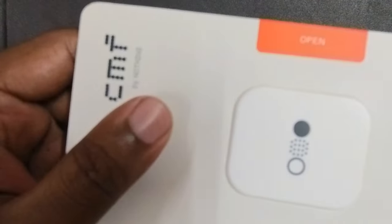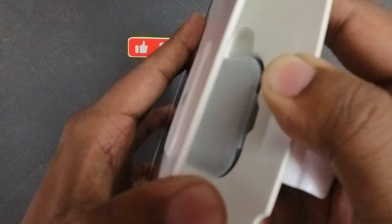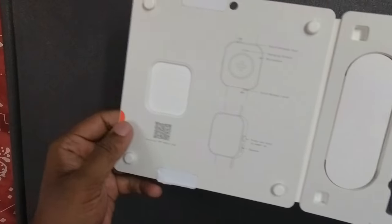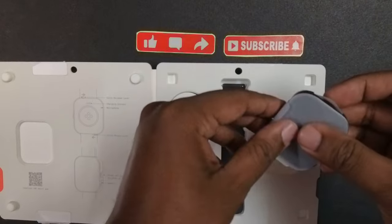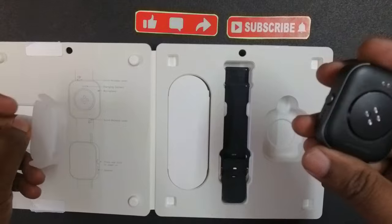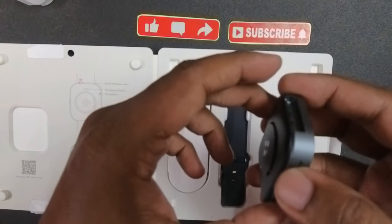Here it is written — can I have a sneak peek of the watch? And here it is. It's quite big in size — huge actually, the biggest I have seen yet. There's the button and the speaker grills.